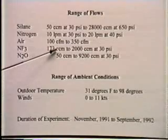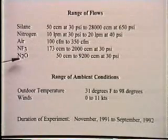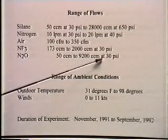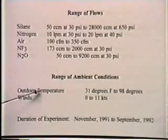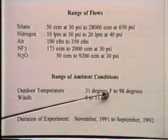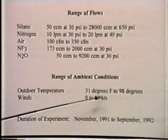Nitrogen trifluoride flow ranged from 173 to 2,000 cubic centimeters per minute at 30 PSI. Nitrous oxide ranged from 50 to 200 cubic centimeters per minute at 30 PSI. Both of these are strong oxidizers. They were selected because of the potential for violent reactions between strong oxidizers and silane within the chamber. The range of ambient conditions — these experiments were conducted outdoors — was 31 to 98 degrees Fahrenheit, with winds from calm to 11 mph.